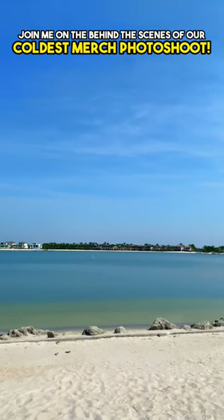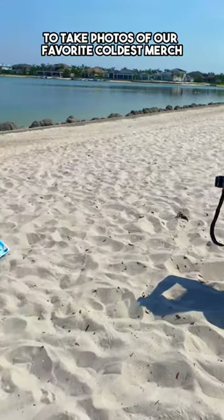Join me on the behind-the-scenes of our Coldest Merch photo shoot. Today, we went to the local beach to take photos of our favorite coldest merch.